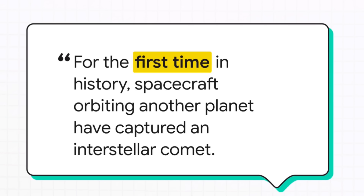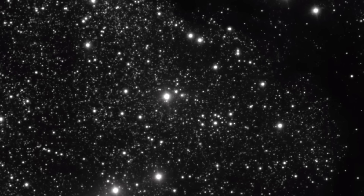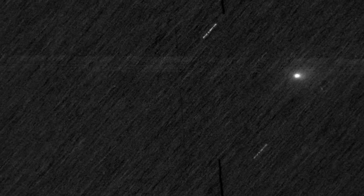That one sentence from ESA really says it all — it captures the sheer gravity of this moment. This isn't just another pretty picture of space; it's a genuine milestone. We've seen interstellar objects before, but never like this. This is a brand new chapter in our search to understand the universe beyond our own backyard. So let's set the stage and meet the key players here.